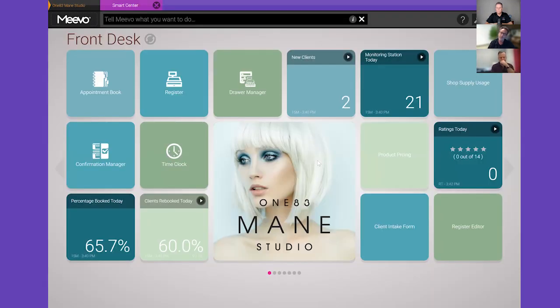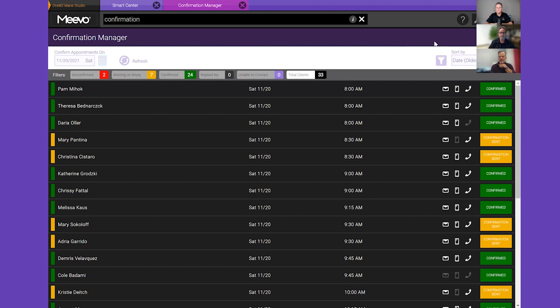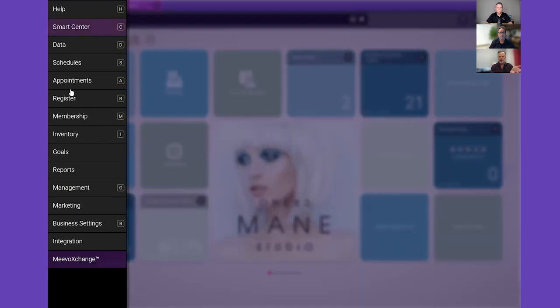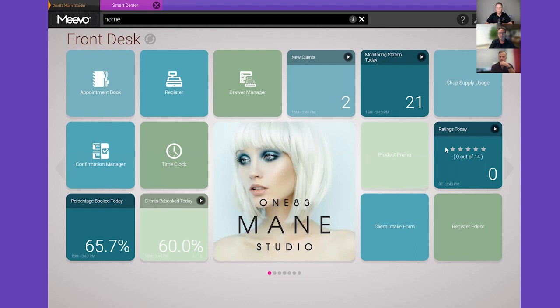At the bottom you'll see reviews — we've sent out ratings to 14 completed sales already and in a few minutes, by the end of the demo, these reviews may start to come in and populate. One thing I wanted to mention: you'll notice appointment book, register drawer, time clock, confirmation manager — we have a very beautiful confirmation manager that shows the status of all your confirmations for whatever day you want. Anything you can access in the software you can create as a Smart Center tool. What Bob's done is create shortcuts so people don't have to navigate through menus — this becomes the world of the front desk.